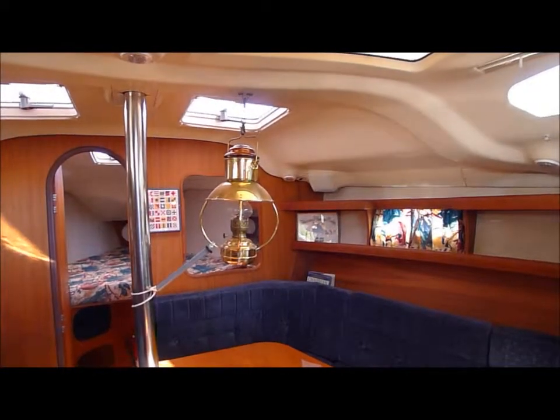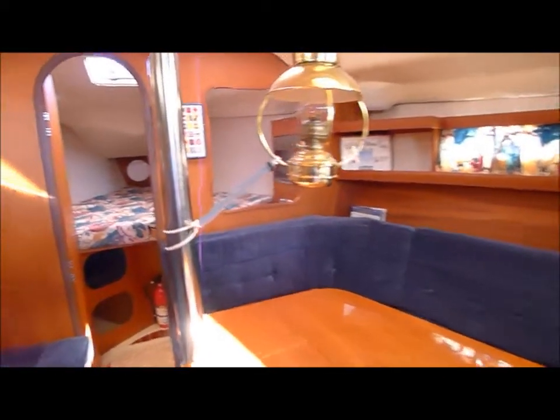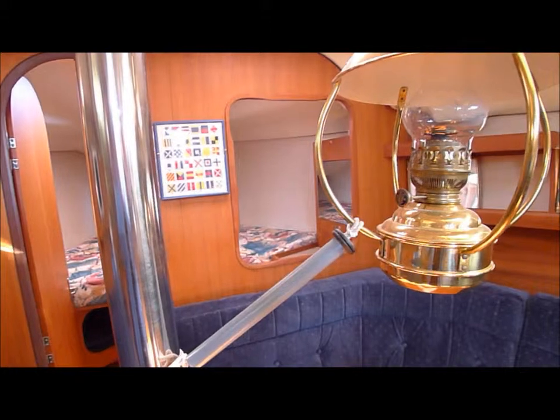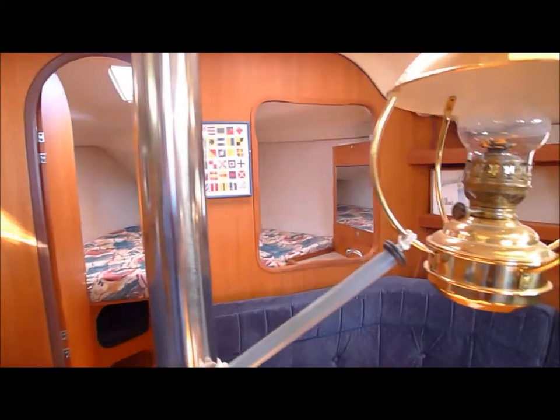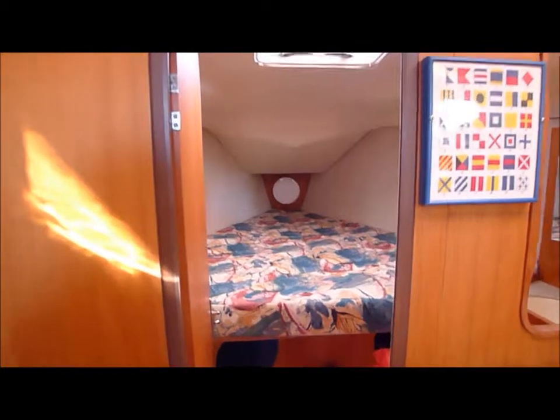Opening in the bulkhead through to the forward cabin, which can be closed off for more privacy or open for ventilation with the forward hatch open. Good draft while lying at anchor.